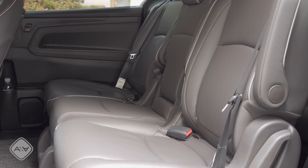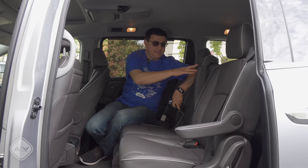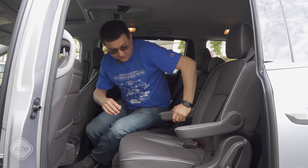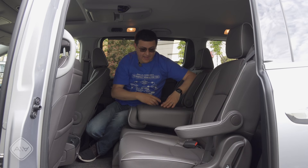One interesting twist for the Odyssey is the center seat position — this is the only top-end trim to offer an eighth seat, while still having captain's chairs on the outboard side. The center passenger still has a little barrier between them and the outboard passenger. It is a little on the tight side. But most importantly, we have one, and you can fold it and use it as an armrest or cup holder, or take it completely out of the vehicle — it just unlatches right like that.